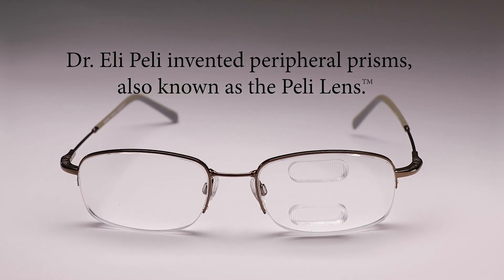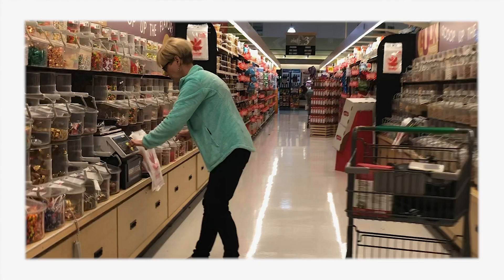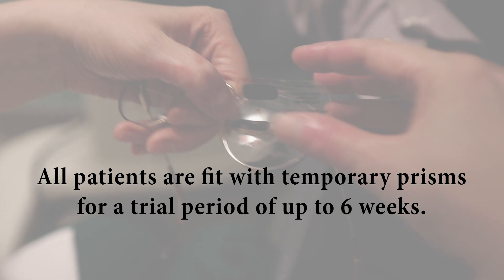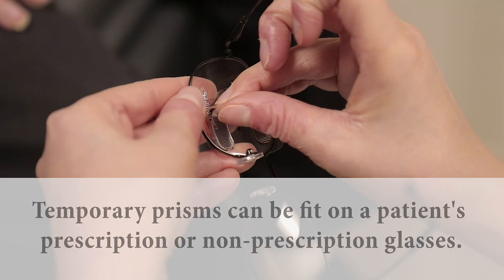In terms of optical therapies, the Peli prism is the only optical therapy that I utilize. What any prism does is it takes an image and shifts it. For a patient with visual field loss, what we're trying to do is help that patient detect obstacles that might be on their blind side — using a prism to shift the image of something on their blind side to where they can see it. The prisms almost act like an early warning detection system.